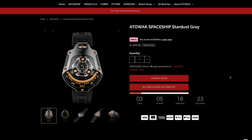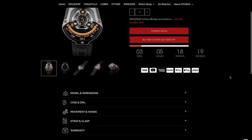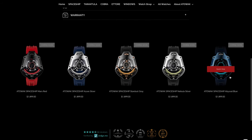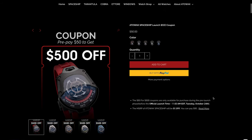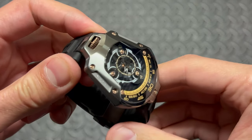Set to launch on October 24th, the price of this timepiece sits at $1,899. At the time of making this video, Attawak are currently offering a $500 off pre-sale coupon for the price of just $50 — so if you wanted to pick one up ahead of time and grab this for $1,399 on launch date, I'll leave a link in the description below for you to check them out.